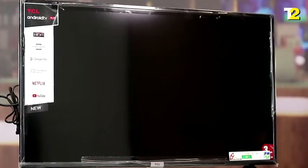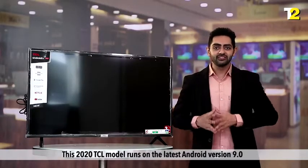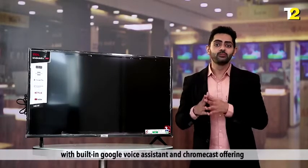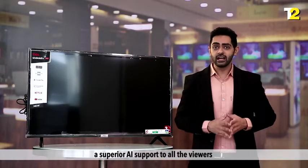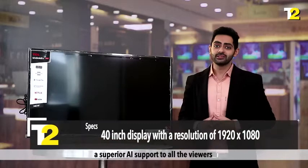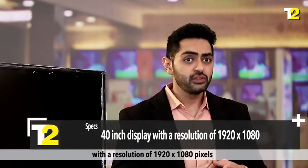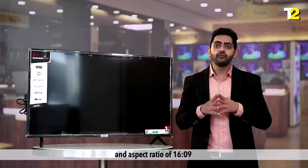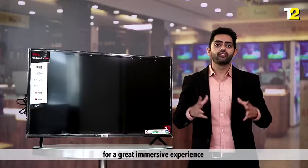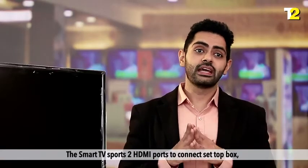This 2020 TCL model runs on the latest Android version 9.0 with built-in Google Voice Assistant and Chromecast, offering superior AI support to all viewers. It has a 40-inch display with a resolution of 1920 × 1080 pixels and an aspect ratio of 16:9 for a great immersive experience. The smart TV sports two HDMI ports to connect devices.